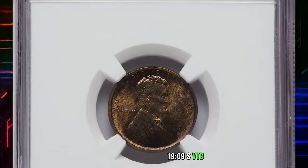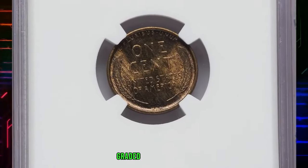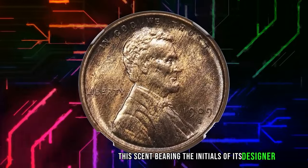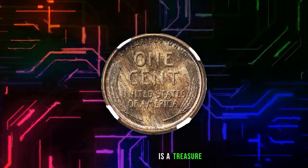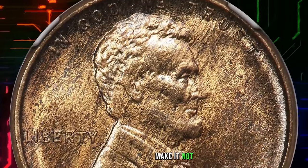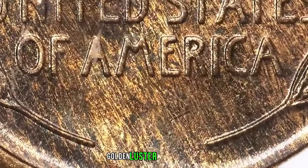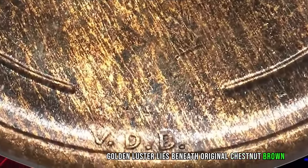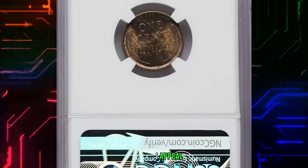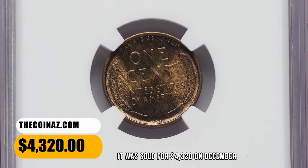Now let's talk about the 1909 S VDB Cent, graded in Mint State 65 Plus Red and Brown by NGC. This cent, bearing the initials of its designer Victor David Brenner, is a treasure in itself. A grade of MS-65 Plus and the red and brown designation make it not just a cent but a numismatic masterpiece. Golden luster lies beneath original chestnut brown toning that forms a woodgrain pattern over each side. The strike is sharp, and eye appeal is outstanding. It was sold for $4,320 on December 15, 2023.